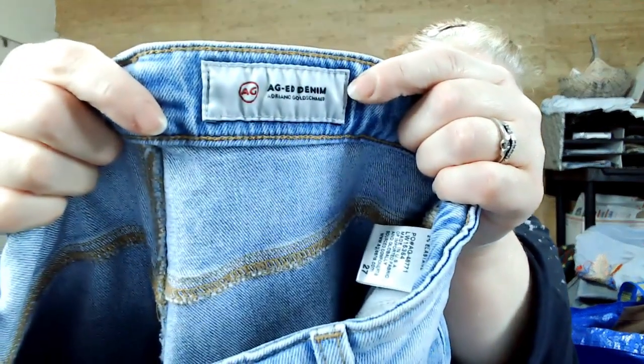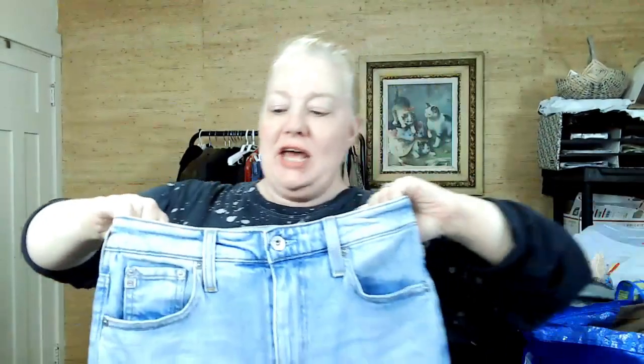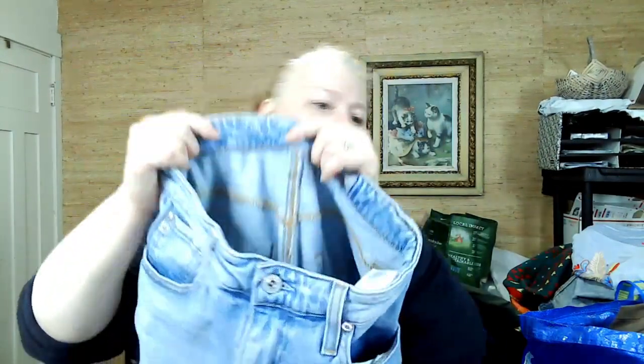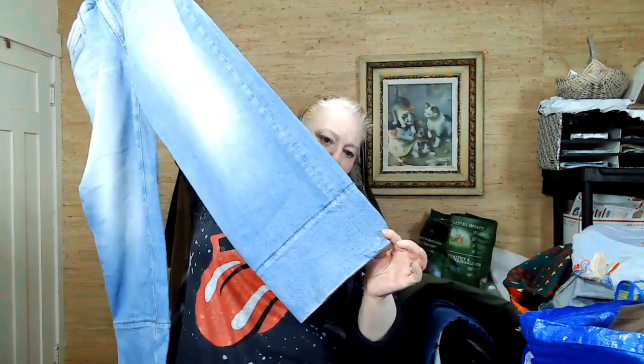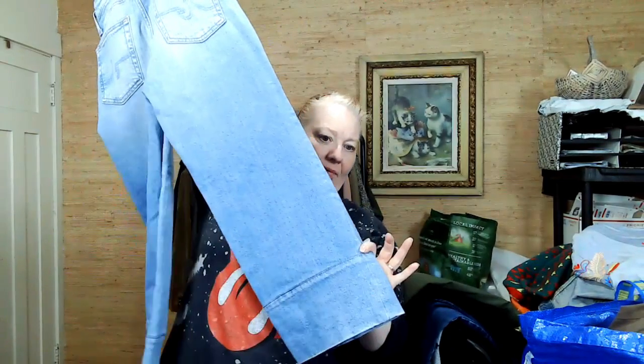This is a newer Adriano Goldschmied denim — the Etta high rise wide leg with a giant cuff at the bottom. I think it's also a crop, but I couldn't help myself. I think this will do okay.